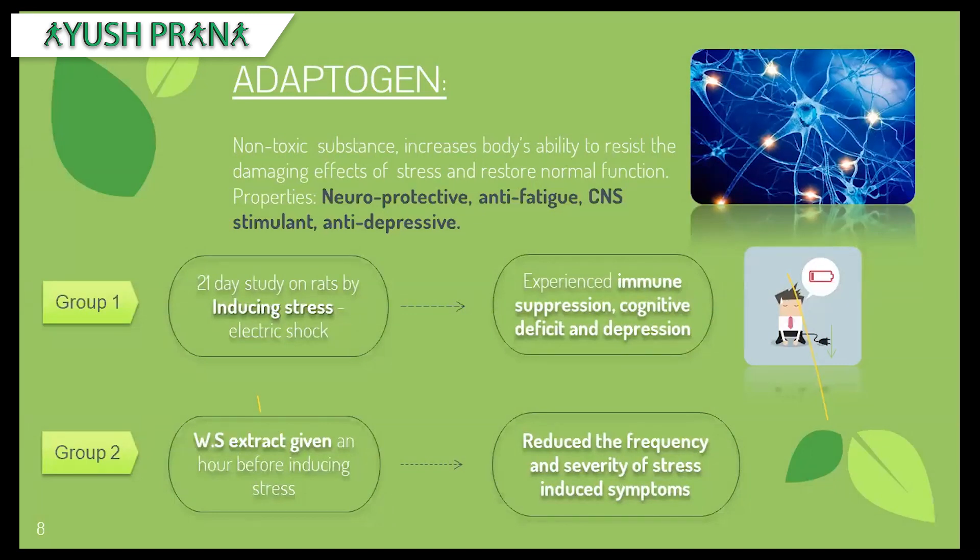Adaptogens are non-toxic substances that increase the body's efficiency to resist the damaging effects of stress, and they also restore the normal functions of the body. Properties of adaptogens include: neuroprotective, fighting against fatigue, immune stimulant, central nervous system stimulant, and antidepressant.